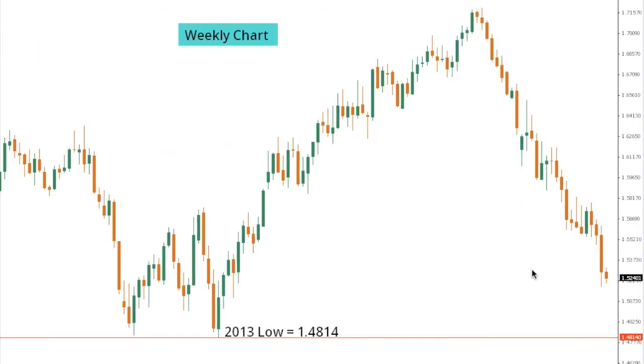Cable remains locked within an intense downtrend and is now focused on the 2013 base, which comes in at 148.14. A closer look at the weekly chart shows the market heading down towards this base, and only back above the 158 area would be required to take the immediate pressure off the downside.